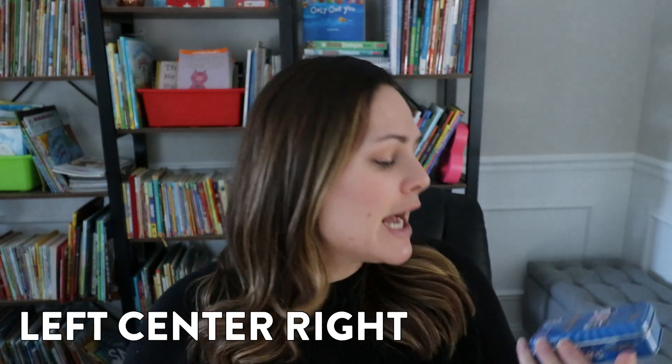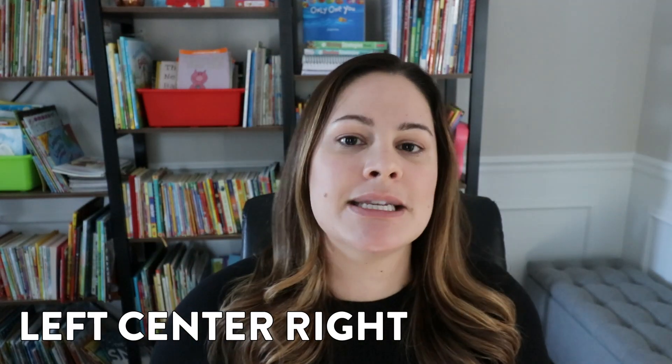Game number three that I love is called Left Center Right. I actually did an entire video on how I would use it with math skills and literacy skills, so I'll link that down in the description. Left Center Right is just a really fun game to play on its own, and very inexpensive — I got it at Target for a couple of dollars. If you want to add a couple of different math skills to it, just check out that video and it'll give you plenty of ideas.